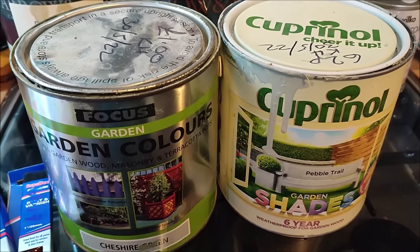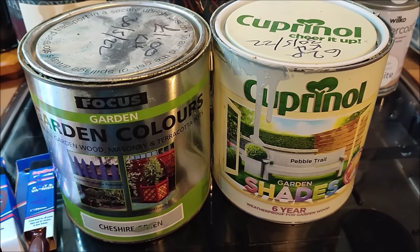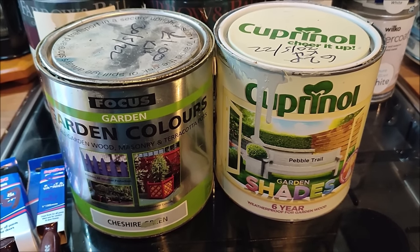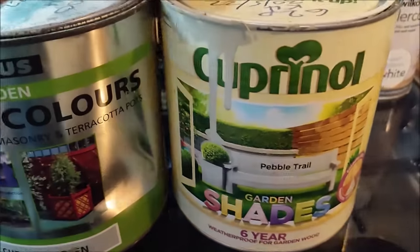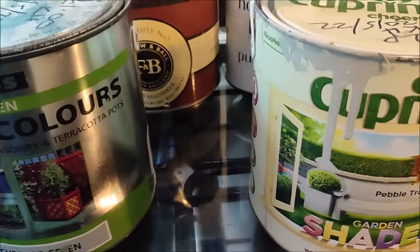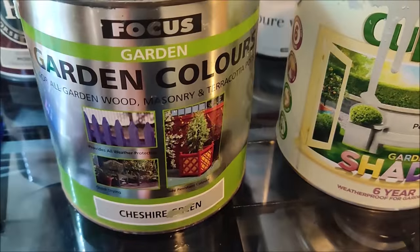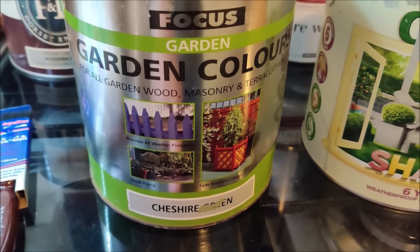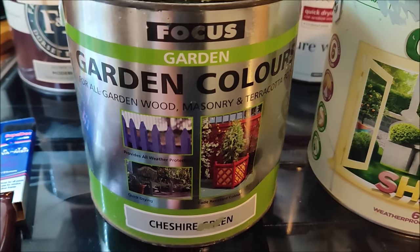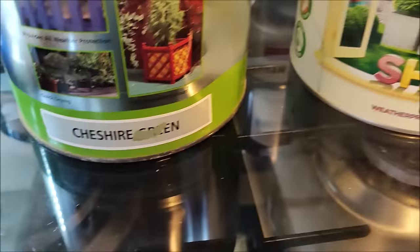You may know that I'm aiming this summer to build a new log store in the garden and fill it as cheaply as possible. So I picked up a couple of tins of outdoor paint - there are some other things in the garden that could do with painting too. I picked up this Focus Garden Colours paint for garden wood, masonry and terracotta pots, in Cheshire Green. In this store they put a little bit of paint on the outside of the tin so you can see exactly what colour it is.